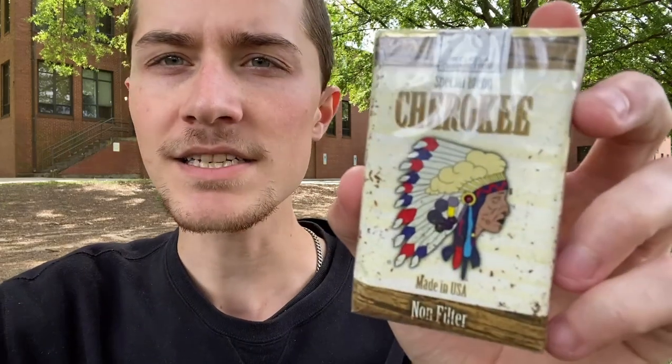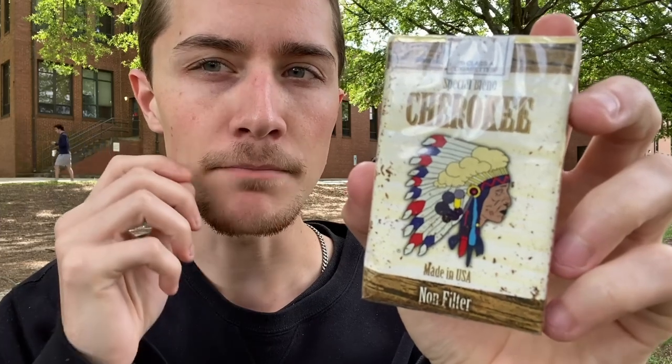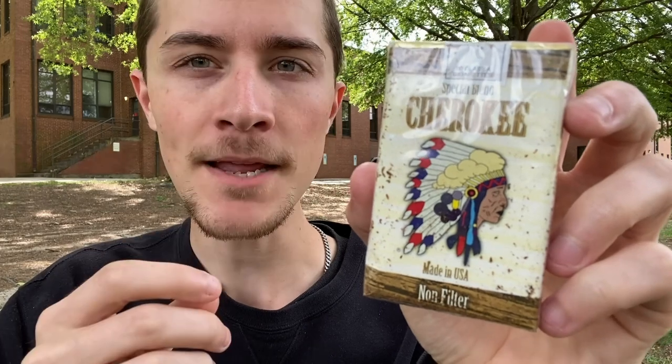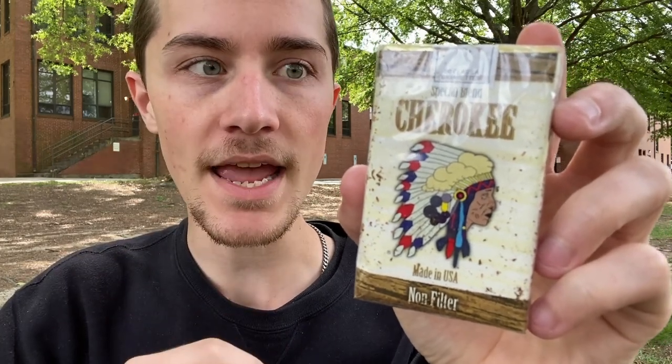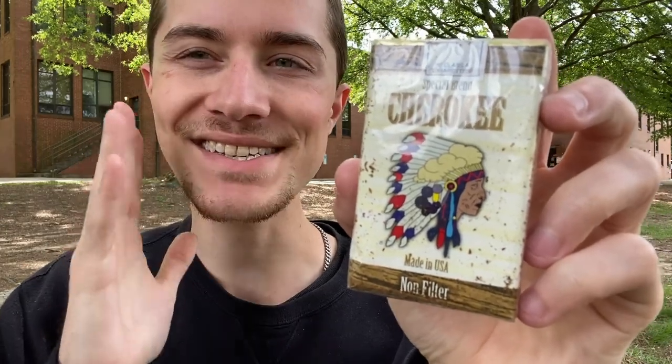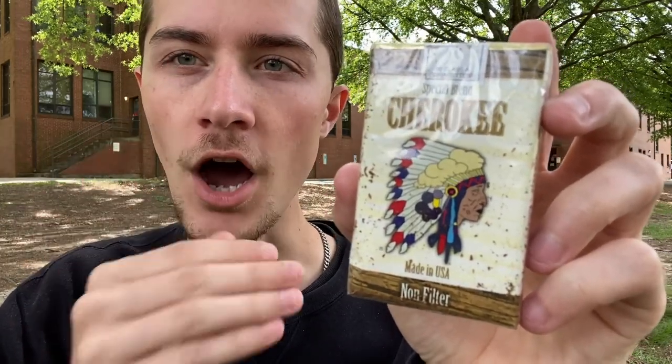Today I'm going to be smoking and reviewing the Cherokee Special Blend Non-Filtered Cigarettes, which I am looking forward to trying and giving you guys a review of, because I have had a pretty good experience with the Cherokee brand before.